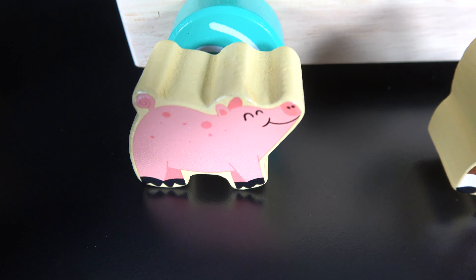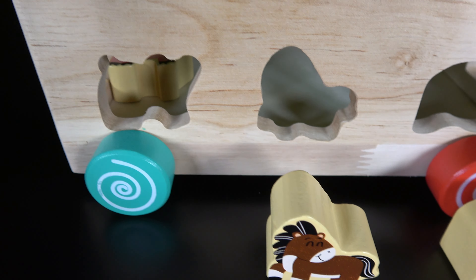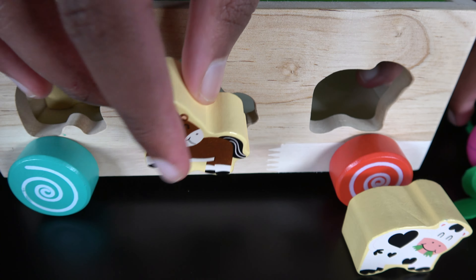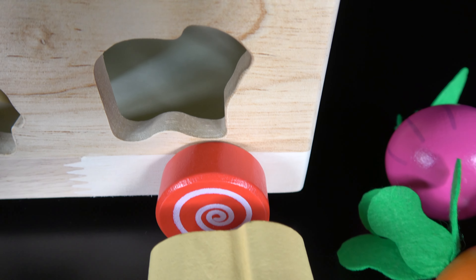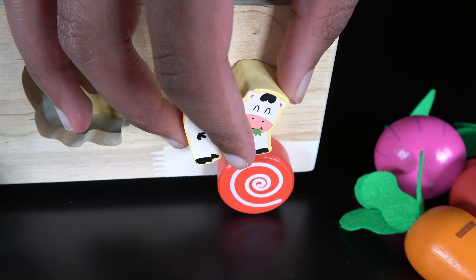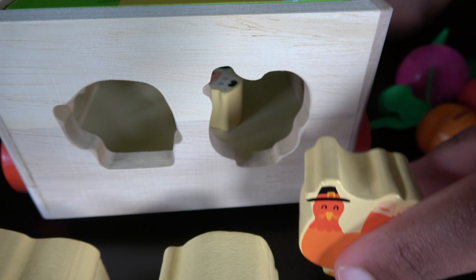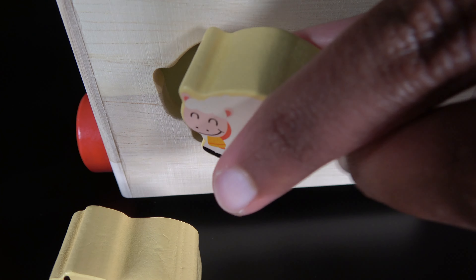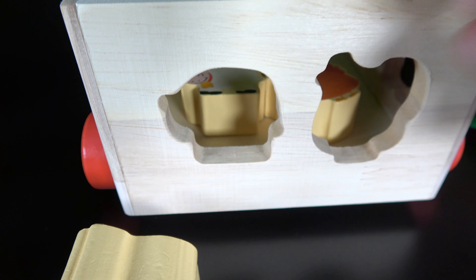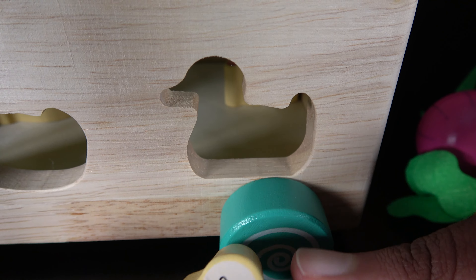Pig. The pig will go here. Horse. The horse will go here. Cow. The cow will go here. Turkeys. Sheep. Duck. The duck will go here.